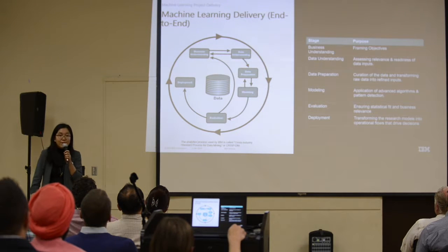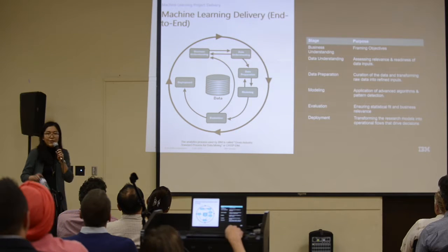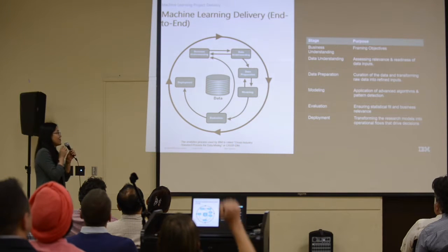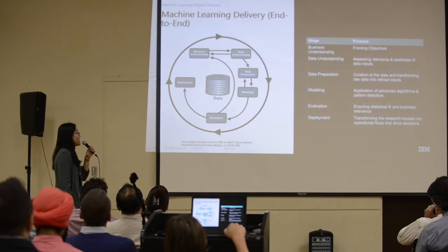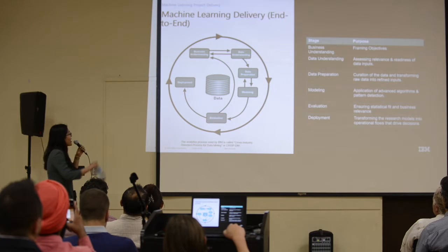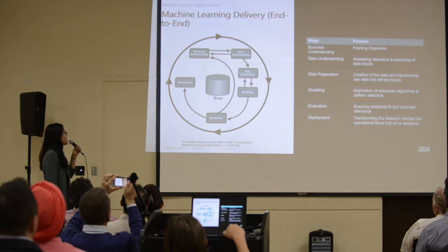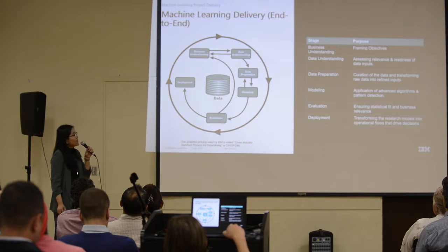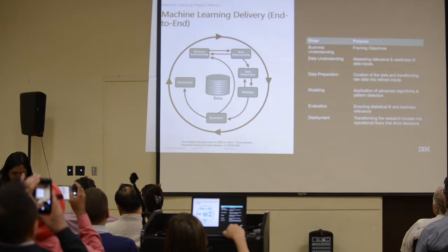CRISP-DM is a widely used delivery approach for machine learning projects, specifically designed to tackle the uncertain nature of data science. It consists of a loop with several steps: business understanding, data understanding, data preparation, modeling, evaluation, and deployment. The arrows going back and forth indicate the iterative process of development and scoping.